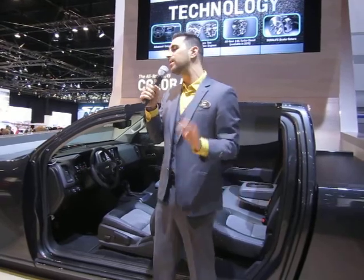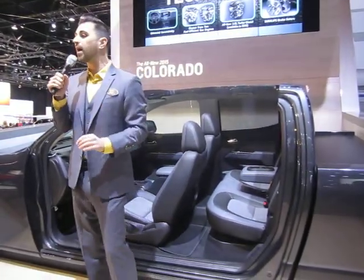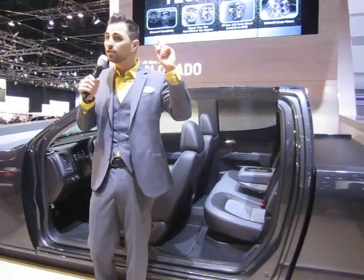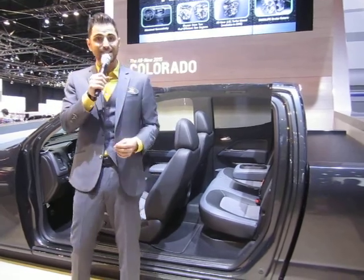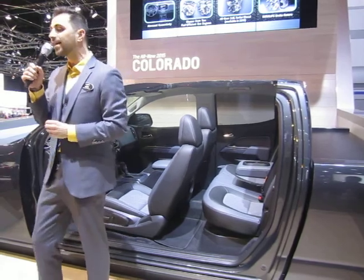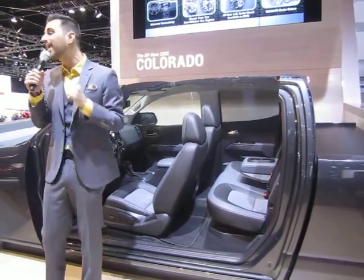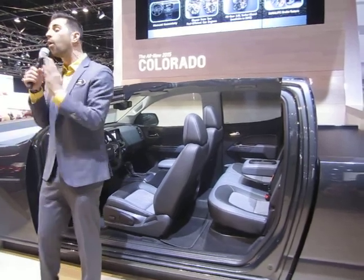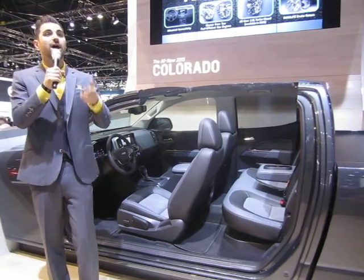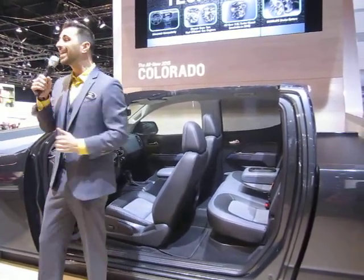There's a lot more I could tell you, but we're running out of time. If you have additional questions about the Colorado, stick around. The 2015 Chevy Colorado will be released this fall, 2014, and the diesel model comes out in fall 2015 as a 2016 model. We currently don't have information on fuel economy or pricing, but we can send you updates via email so you'll be the first to know.